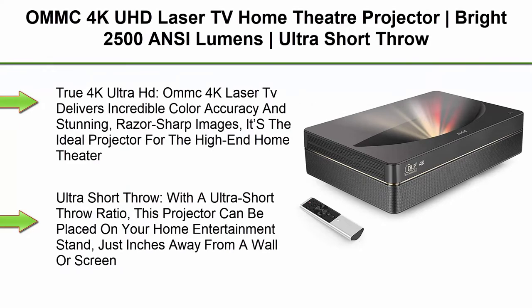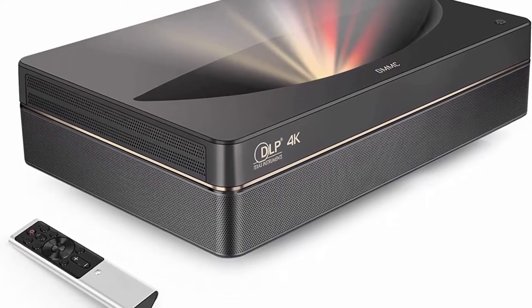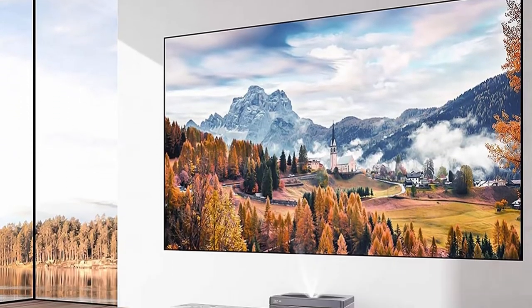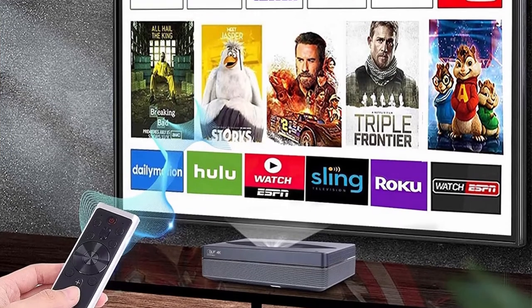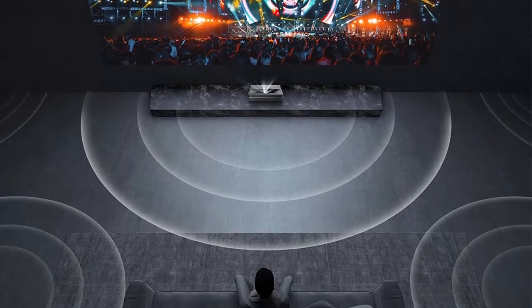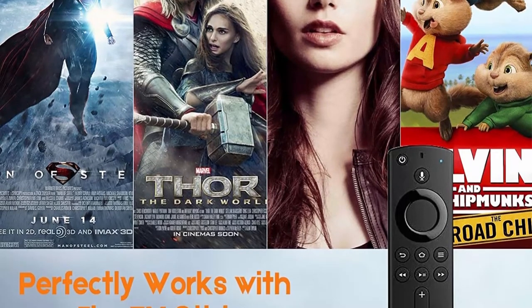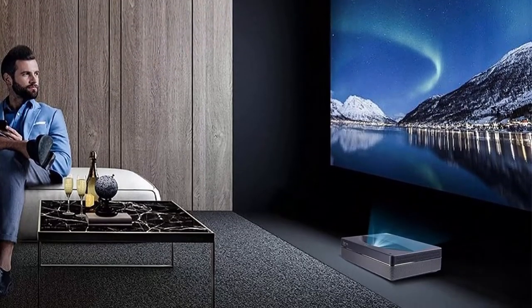Top 3: OMMC 4K UHD Laser TV Home Theater Projector, 2500 ANSI Lumens, Ultra Short Throw, Built-in Integrated Sound Bar, Smart Android System, 3GB RAM plus 64GB Storage. True 4K Ultra HD: OMMC 4K Laser TV delivers incredible color accuracy and stunning, razor-sharp images — the ideal projector for the high-end home theater. With ultra-short throw ratio, this projector can be placed on your home entertainment stand just inches away from a wall or screen and project an immersive 100-inch image. Utilizing the latest laser light technology, the OMMC Home Theater Projector is virtually maintenance-free, allowing you to enjoy long hours of movies or extensive gaming sessions. Built-in two speakers provide high fidelity Dolby Surround sound for a superior audio experience.